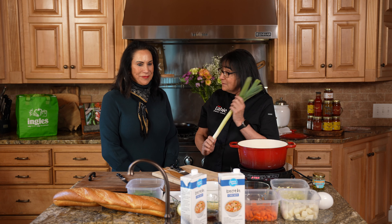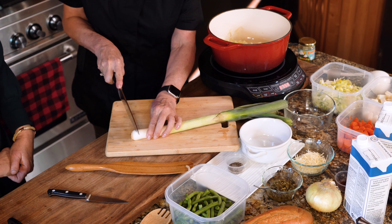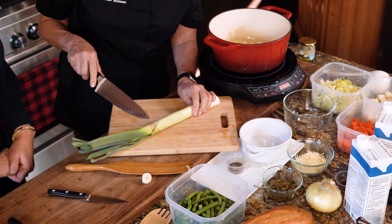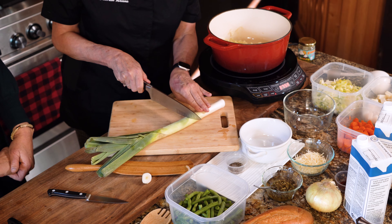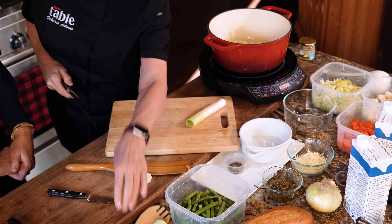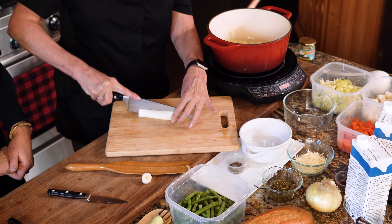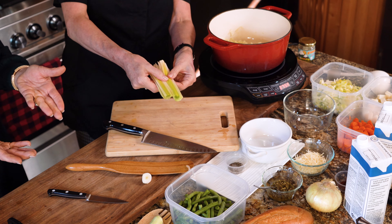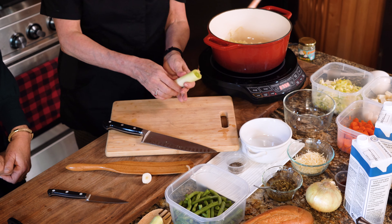Speaking of easy, I'm going to show the best way to cut this leek. We're going to take off this end — we do not use the green part. You're going to see a little indentation here, and that's where you need to cut it. You want mostly white and some of the light green. These are notorious for being dirty vegetables, and they're in the onion family. So run water in there and be sure you get all the dirt out before you use that leek.